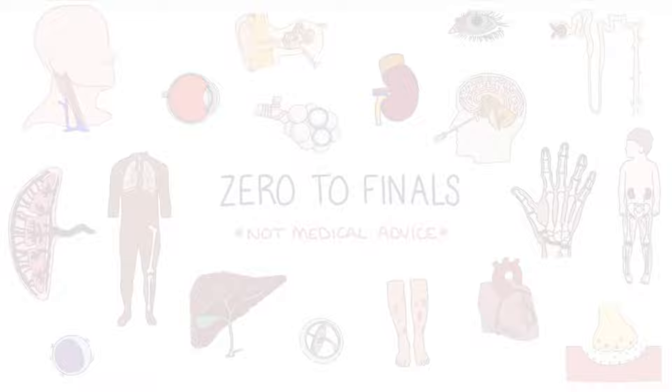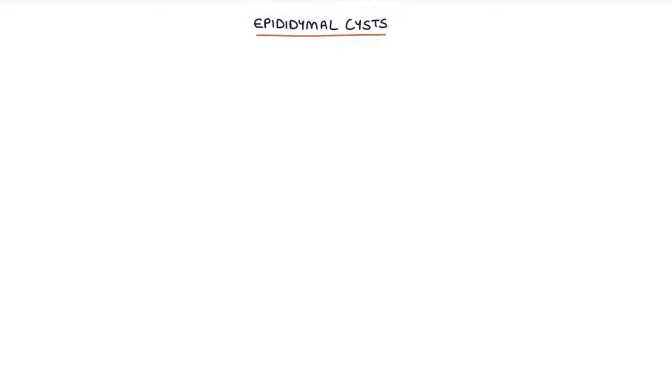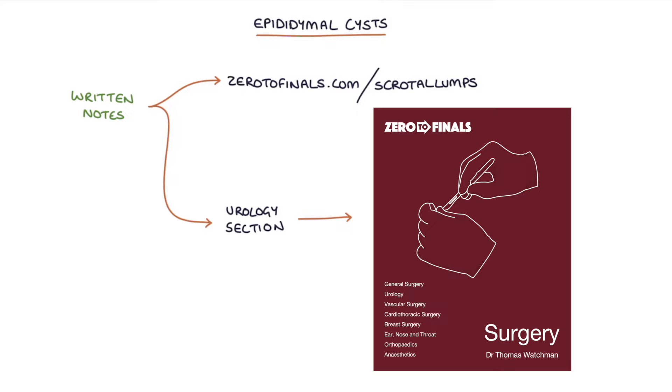Hi, this is Tom from zerotofinals.com. In this video, I'm going to be going through epididymal cysts, and you can find written notes on this topic at zerotofinals.com/scrotal-lumps, or in the urology section of the Zero to Finals surgery book. So let's jump straight in.